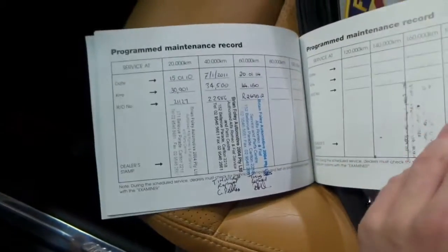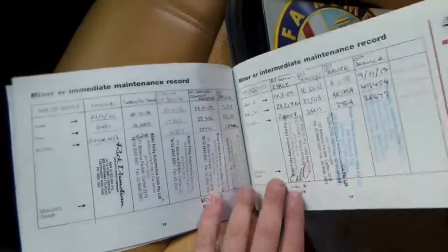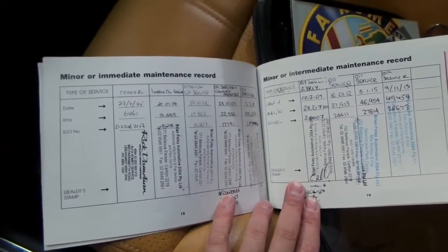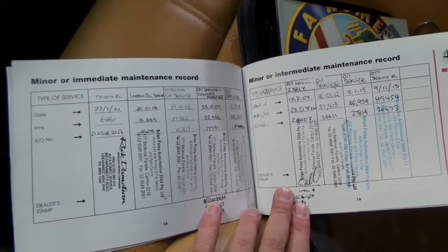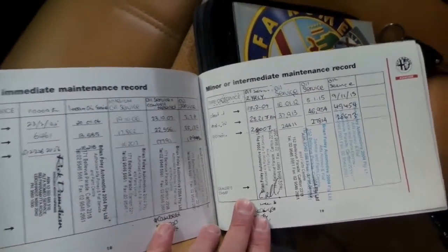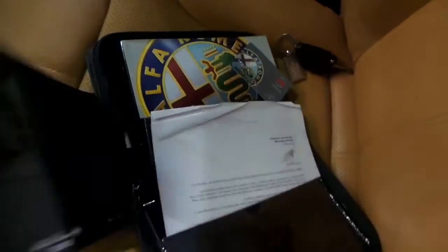There are two — it's got at least a couple of timing belts there. You've got that all the way through — unbelievable. So the service stamps are at 6,000, 13,000, 17,000, 22,000, 25,000, 28,000, 37,000, 46,000, and 49,000 kilometres. Yeah, it's very impressive.